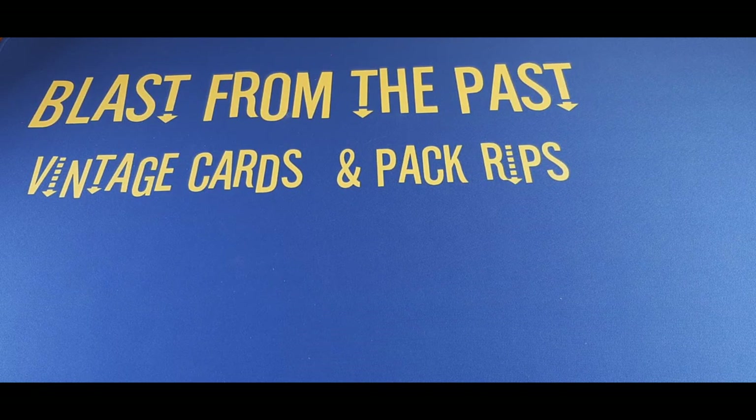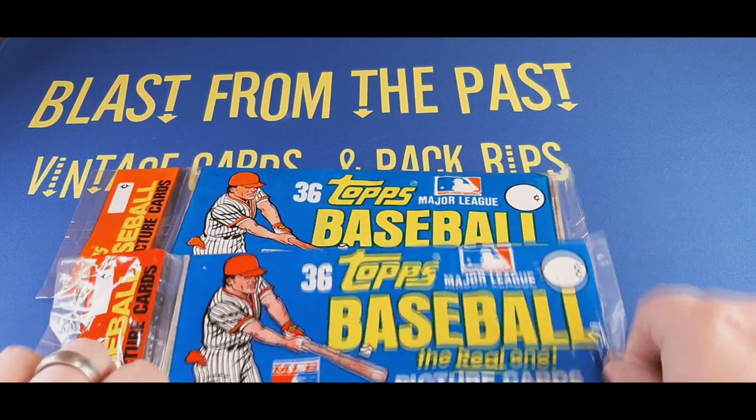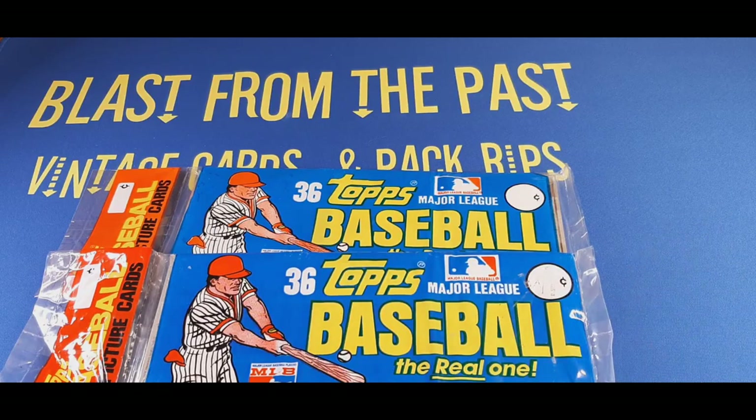Hey there sports fans and car enthusiasts, welcome to the channel! We had so much fun opening up these rack packs of 1981 Topps last time, I figured I have two more — let's do it again. Will we find anything cool in here? Who knows? Let's dive right in.